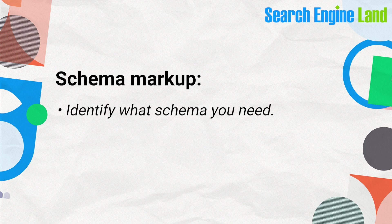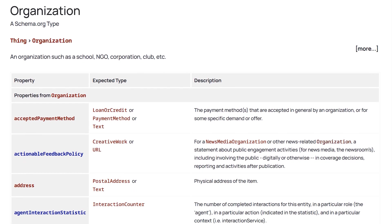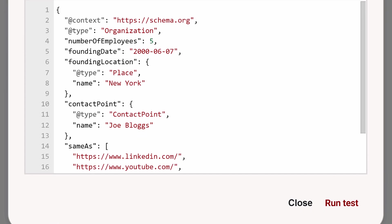Schema markup is where ChatGPT really becomes valuable for technical SEO. AI is pretty good at generating schema, so rather than paying a developer, you can do it yourself. First, identify what schema you need — you can choose from a list at schema.org. For example, adding the organization schema is always a good start. Provide ChatGPT with your data and use a prompt to generate it, then ask for recommendations on how to enhance the schema. Always validate the output using a schema validator and have a developer review it before implementing it site-wide.